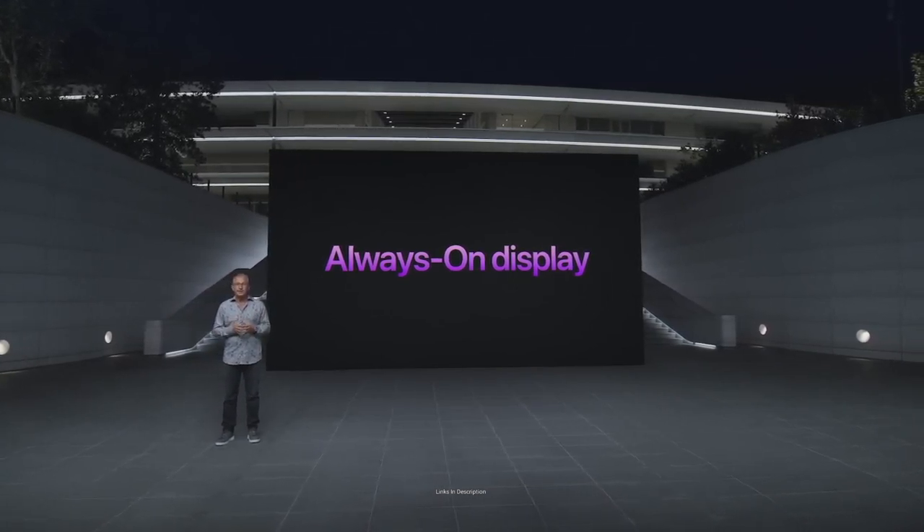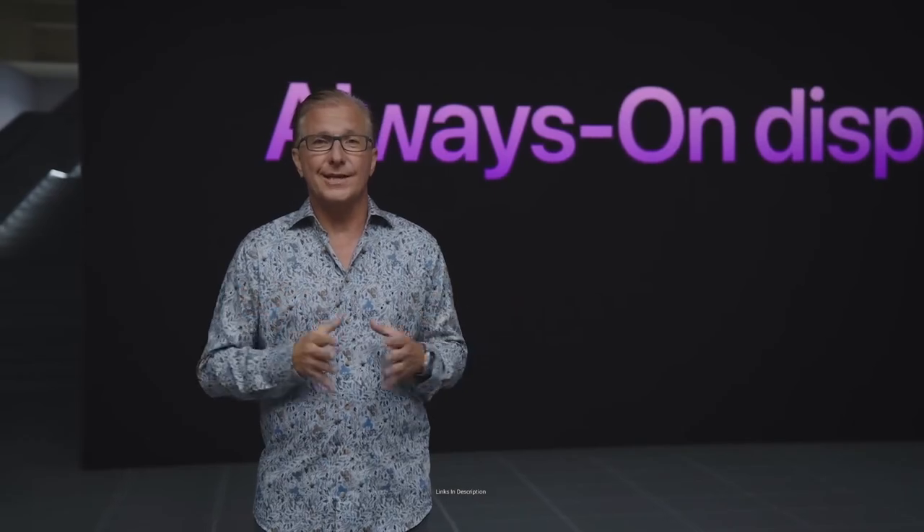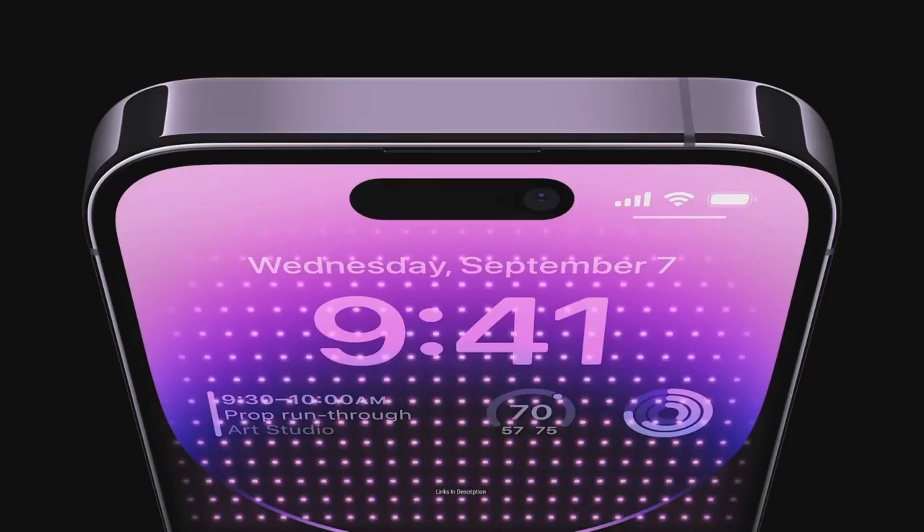Buy this amazing smartphone for its powerful A16 Bionic chipset, super battery life, and 120Hz display that is very immersive.